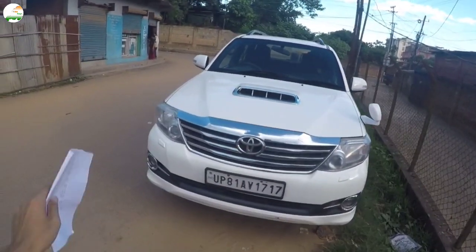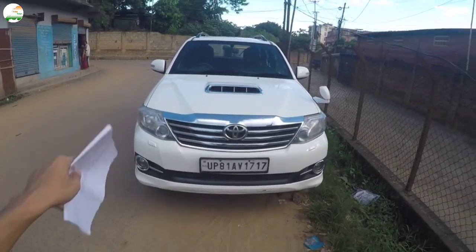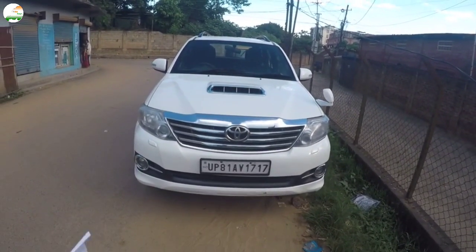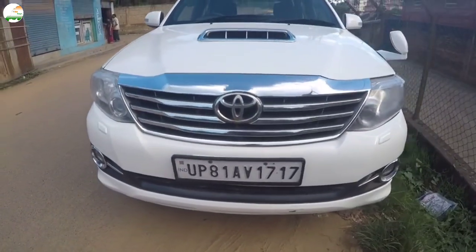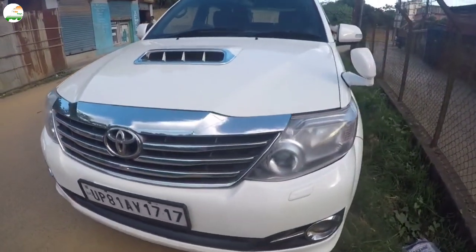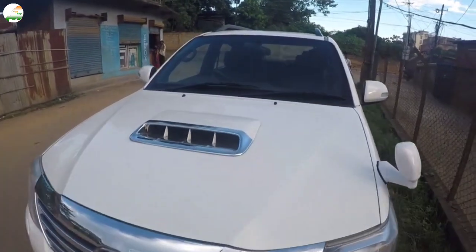This is the Toyota Fortuner, 2014 model, 4WD. This is a UP number plate vehicle. It is white in color. You can see the vehicle condition — this is a Fortuner.